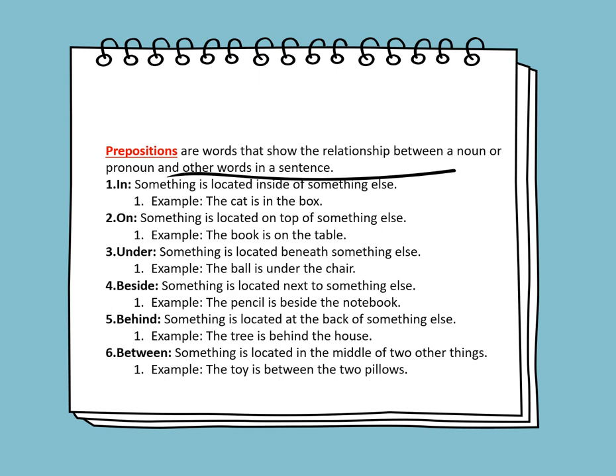Prepositions are words that show the relationship between a noun or pronoun and other words in a sentence. Examples of prepositions include IN, ON, UNDER, BESIDE, BEHIND, and BETWEEN. IN means something is located inside of something else. For example, the cat is in the box — IN is a preposition.